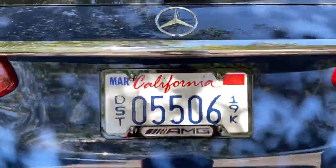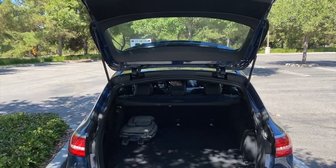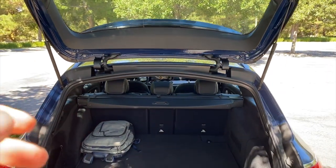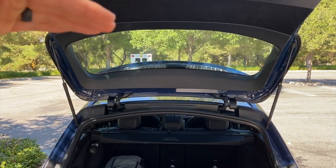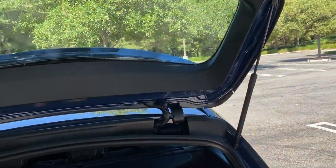The tailgate opens really tall, so it's not in your way — one of the biggest issues with some wagons is the tailgate won't go high enough and you bonk your head. Not an issue here at six feet tall. Rear seat headroom is also not a problem — good amount of headroom in this car.